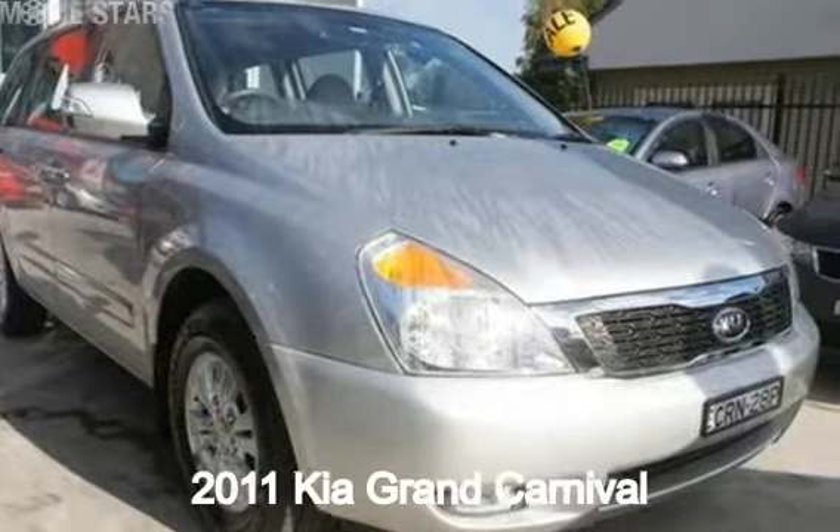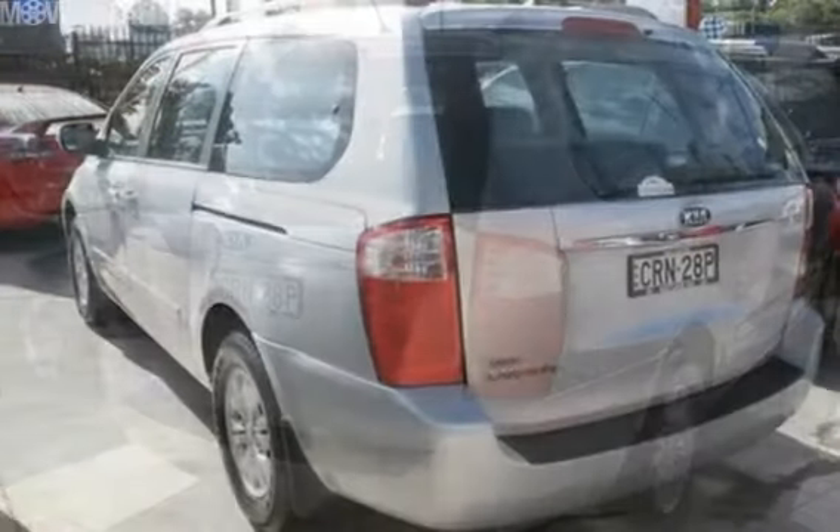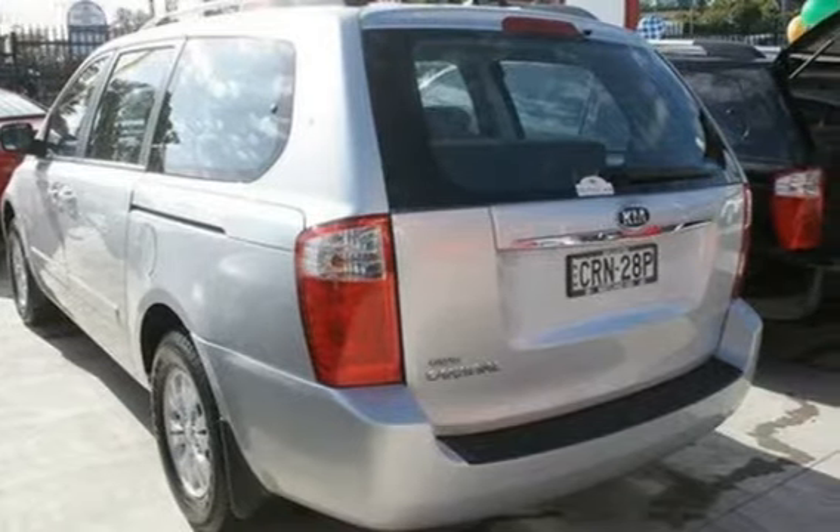Look no further than this 2011 Kia Grand Carnival. This Grand Carnival has a reliable 3.5 litre engine and a smooth shifting automatic transmission.